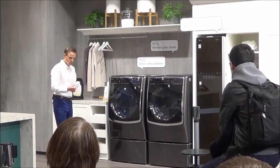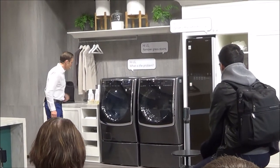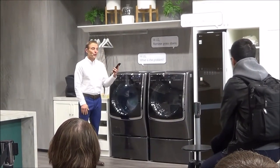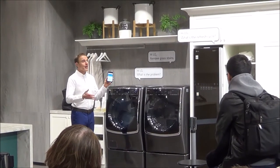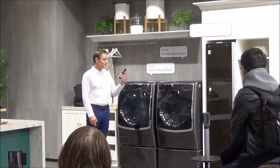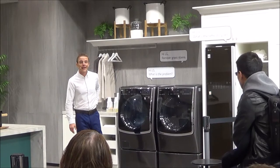I'm running low on laundry detergent — I should probably order some more. The LG Smart ThinQ app is connected with Amazon Dash Replenishment Service, and it has already ordered some automatically. How convenient — I guess I don't have to worry about running low on my daily supplies anymore.